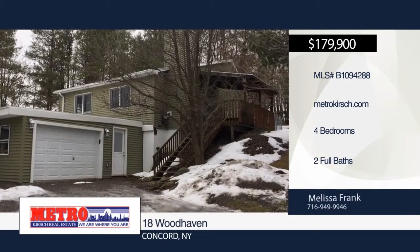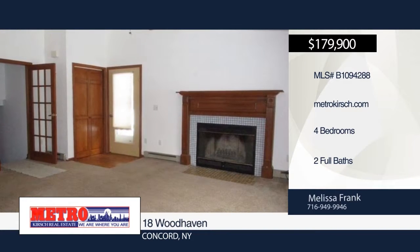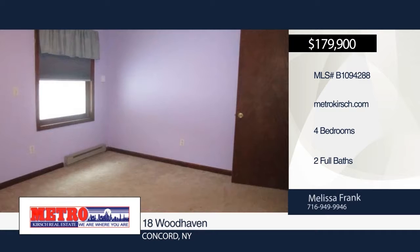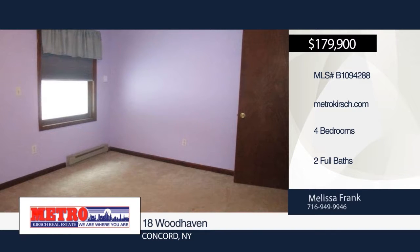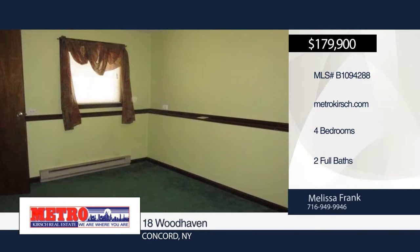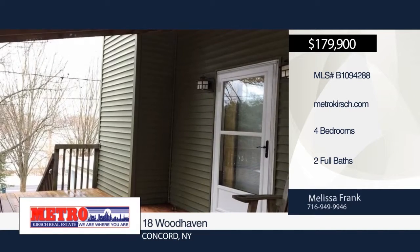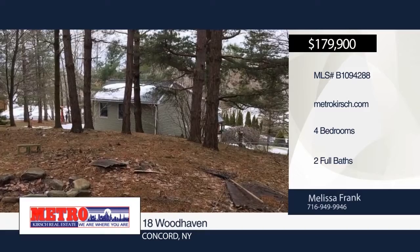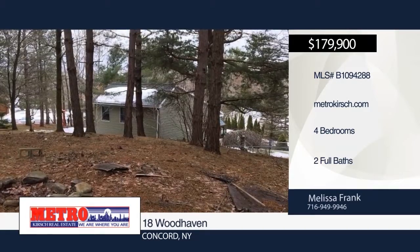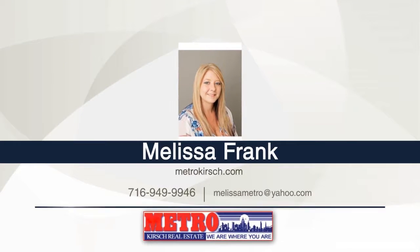Don't miss this four-bedroom, two-bath home located in the coveted Springville area. This hillside home sits on a spacious corner lot with three-year-old vinyl siding, a large covered side deck, and fenced back and side yard. The home features a great open floor plan, kitchen with island, eating area, and living room with wood-burning fireplace. You will enjoy hardwood floors throughout, walk-in closets, and tons of great space. The lower level offers a family room, rec room with new ceramic tile flooring, a storage area, and access to the one-and-a-half car garage with remote opener. Schedule a showing today with Melissa Frank.